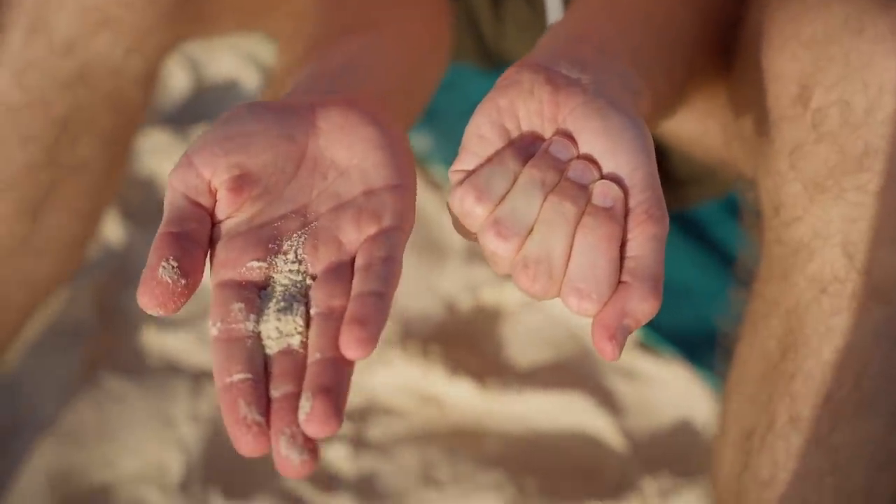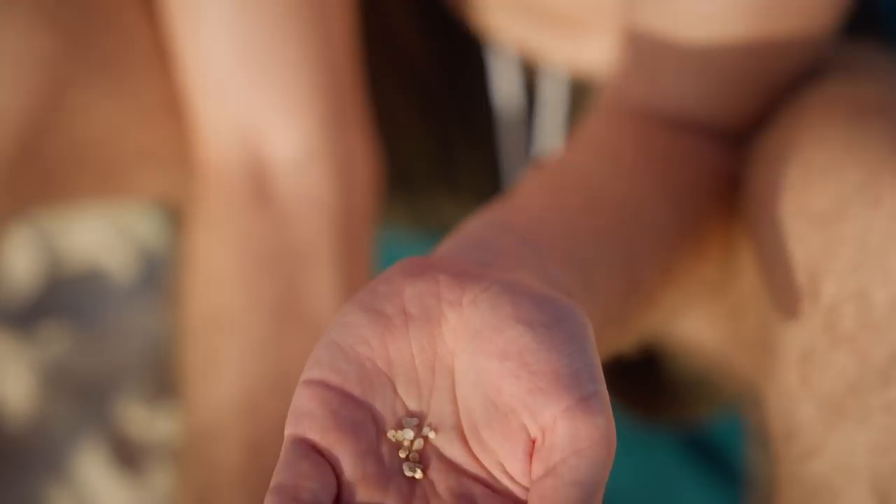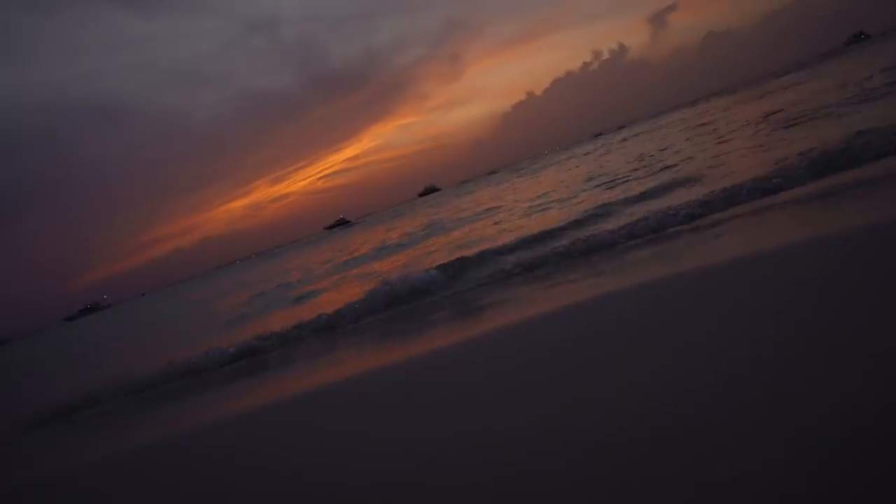Here's a comparison: this is the sand from Isla Mujeres, and this is the sand from Spain's Costa Brava — look how much bigger the Spanish sand grains are! Watching the sunset at Playa Norte was one of our favorite things, but there was one thing that was even better.